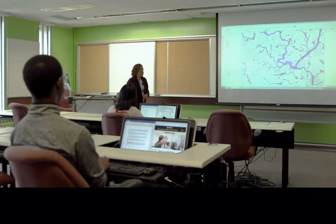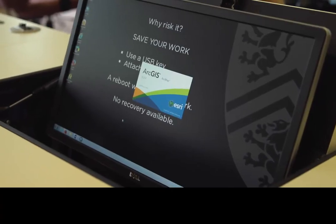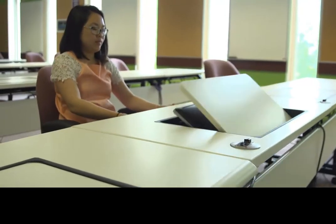At the Geospatial Centre, we also host workshops on topics ranging from basic ArcGIS to editing and open source GIS software. Workshops are held once a term, and students and faculty are encouraged to request special topic workshops.